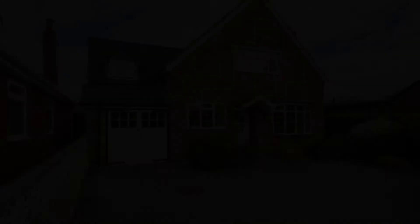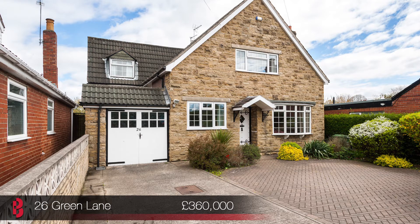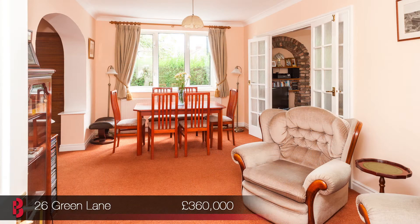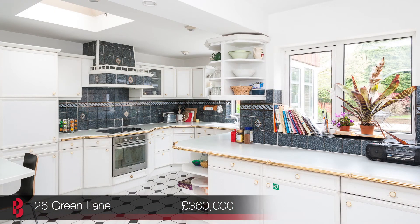Our next property is over in Aikham. Number 26 Green Lane is a four bedroom detached home sat on a substantial plot with a superb rear garden backing onto allotments. The living space is large and versatile with three reception rooms offering a wide variety of uses. There's also a sizeable breakfast kitchen and a fantastic family bathroom with newly fitted 4P suite.